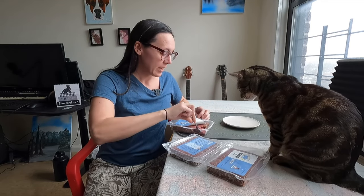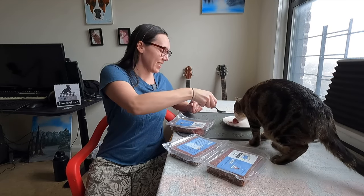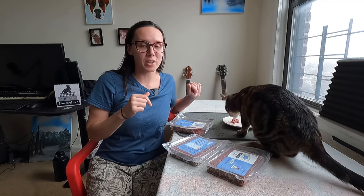You want some more, Jericho? He's like, stop talking and just give me more. He loves this. We've been using Viva Raw's elk for his clicker training sessions, which he did about two or three hours ago. And now he's like, he's getting more treats.